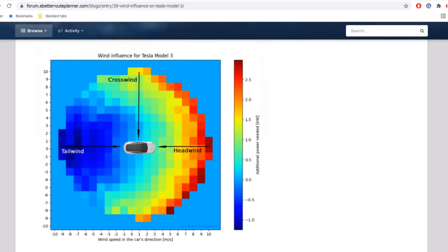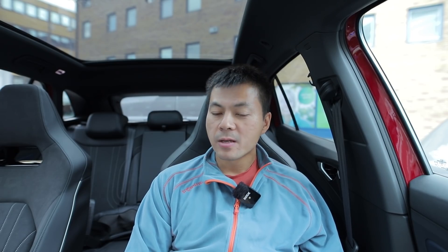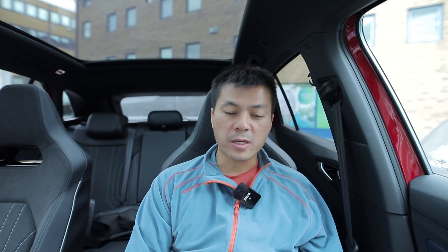I did one test with the fat E-tron — the E-tron 55. I remember it was a windy day with some crosswind and some head or tailwind. The consumption was high for some reason. It wasn't that cold, but maybe wind was the problem. Because the fat E-tron has poor aerodynamics, it's more affected by wind than other cars. Maybe I should retest it — it might not be as thirsty as I thought.